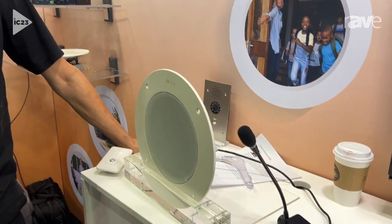Hey guys, this is Ian with TOA Electronics. We're here at the 2023 Infocom, and we're showing some new products from our IP A1 series.